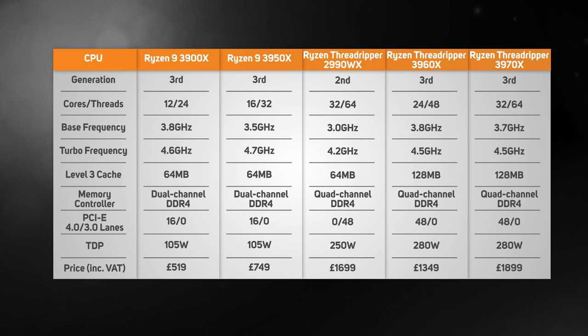This table highlights the key specs of the new high-end AMD processors, plus their two immediate predecessors, the AMD Ryzen 9 3900X and AMD Threadripper 2990WX.